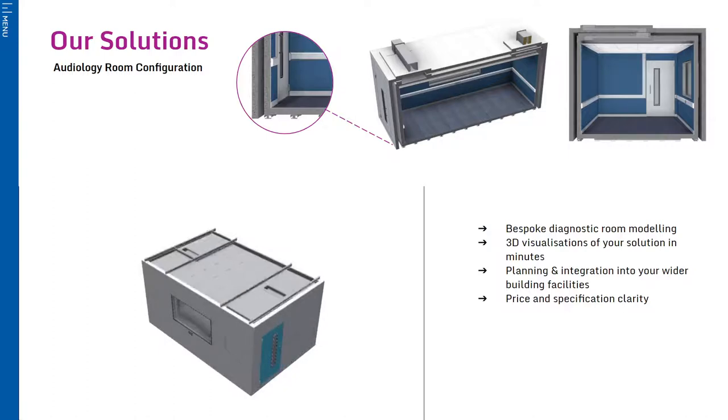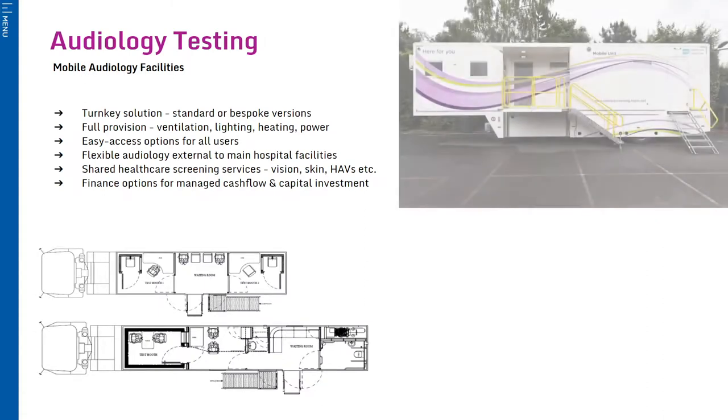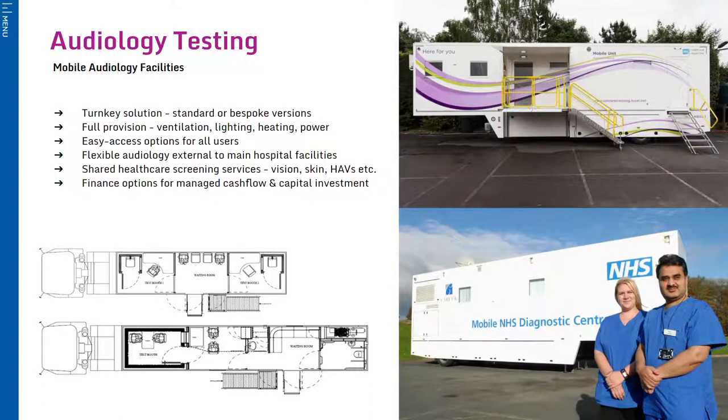Another solution IAC have experience in is mobile audiology facilities. Working alongside a coach builder, we have installed everything from standard screening booths to high-specification rooms for clinical testing.